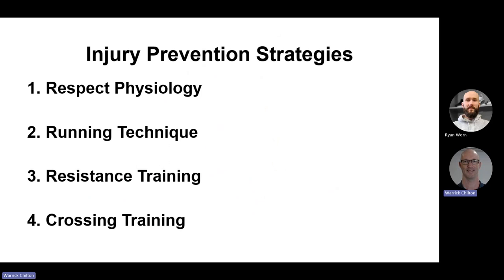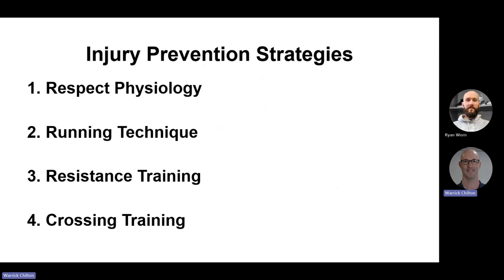The four areas I want to talk about today are: physiology — respecting the underlying physiology; running technique, which is an important issue; resistance training and its role; and cross training within that. Running technique alone is an entire presentation in itself — it's a complex biomechanical area — so I'm going to give it a broad brush approach in terms of how it links with many injuries.